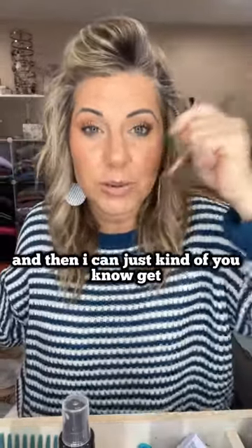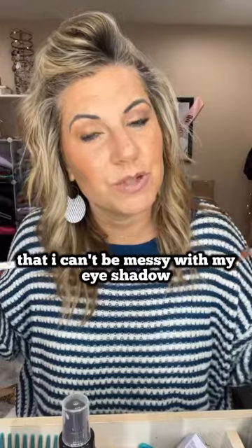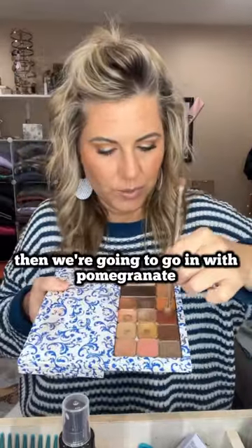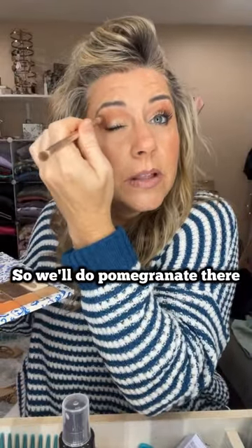I can be messy and get it all over my eyelid and then I can just kind of clean it off. The catch though is that I can't be messy with my eyeshadow because then it'll get all in my lashes. These first world problems that we have. And then we're going to go in with pomegranate, because I pretty much use pomegranate on the daily. So we'll do pomegranate there.